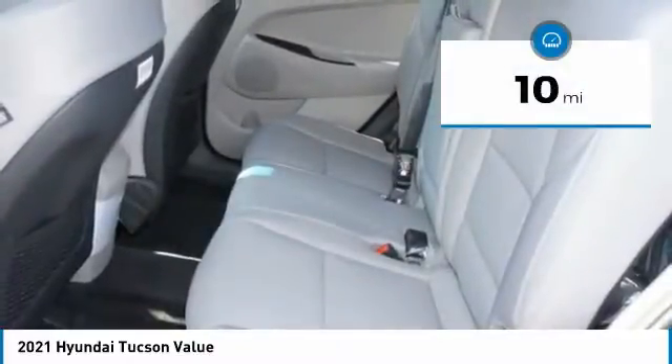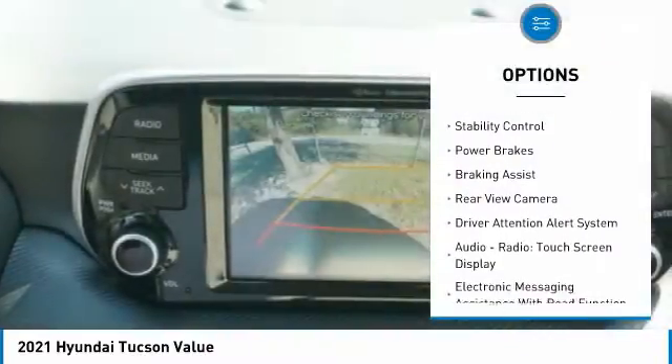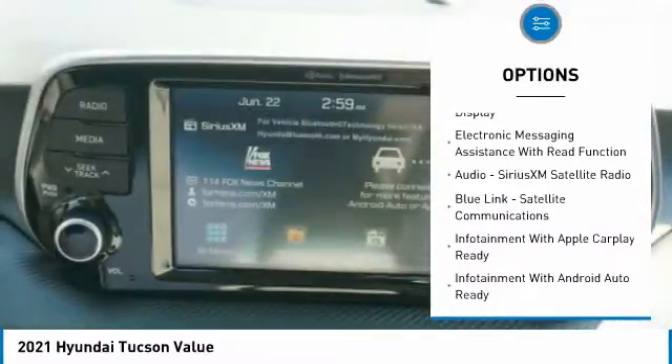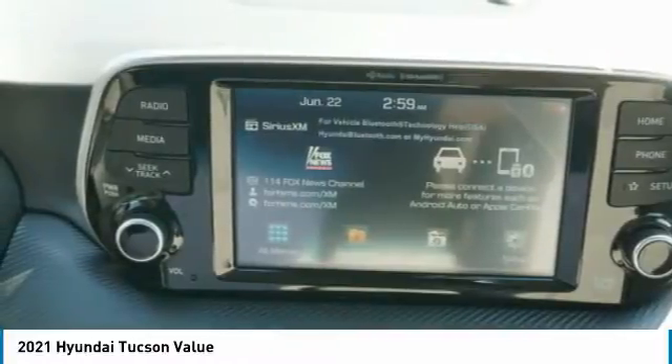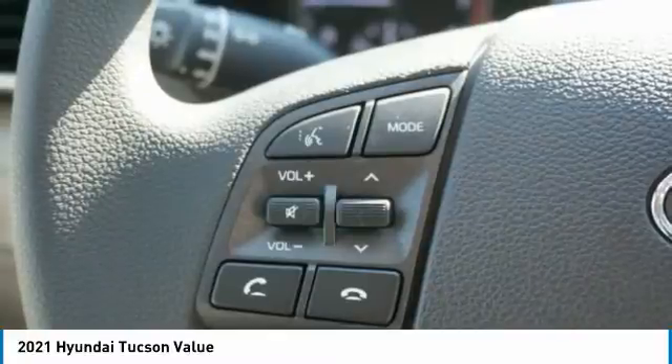Here are some of this vehicle's great options: power windows with safety reverse, roof rails, traction control, stability control, power brakes, braking assist, rear view camera, driver attention alert system, audio radio touch screen display, and electronic messaging assistance with read function.